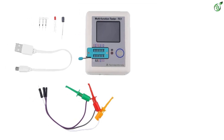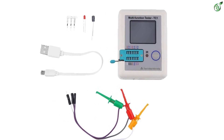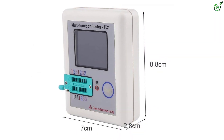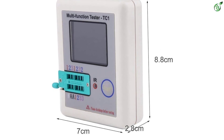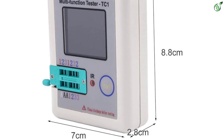It can be used for checking various readings since this ESR meter works with transistors, capacitors, resistors, diodes, triodes, MOSFETs, IGBT, TRIAC, batteries, and a few more — which is even better than some premium ESR meters. To ensure that you can keep testing a wide range of components, it also comes with an auto shutdown function.